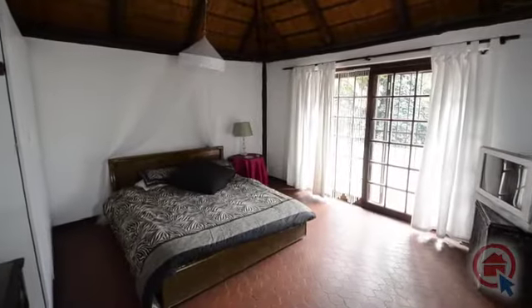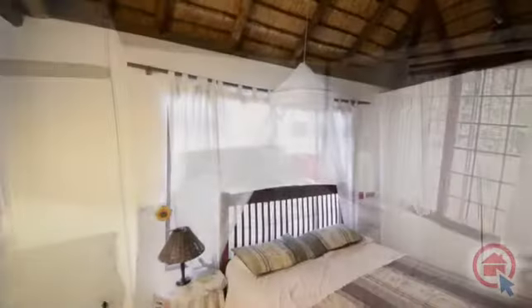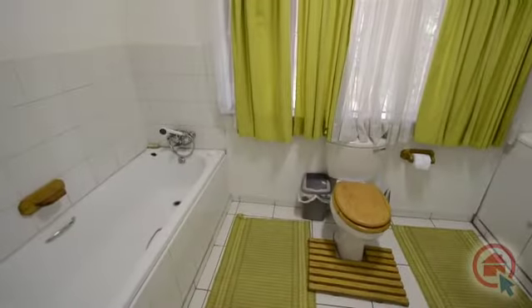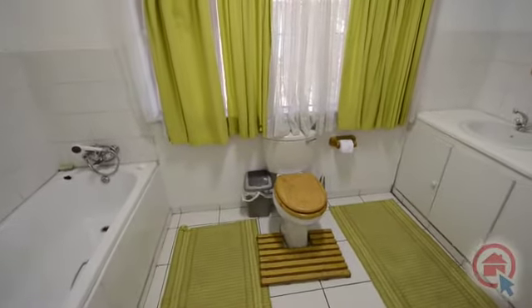Downstairs there are two tiled bedrooms featuring built-in cupboards. These bedrooms lead out into the garden. Servicing the downstairs bedrooms there is a stand-alone bathroom featuring a bath, toilet and basin.